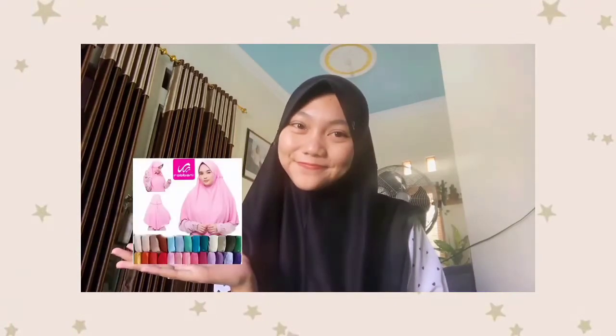Hello, I'm going to promote one of my favorite hijabs. This is Hijab Rabani Innova. Hijab Rabani Innova is one of the instant hijab series from Rabani. I will show you the product.